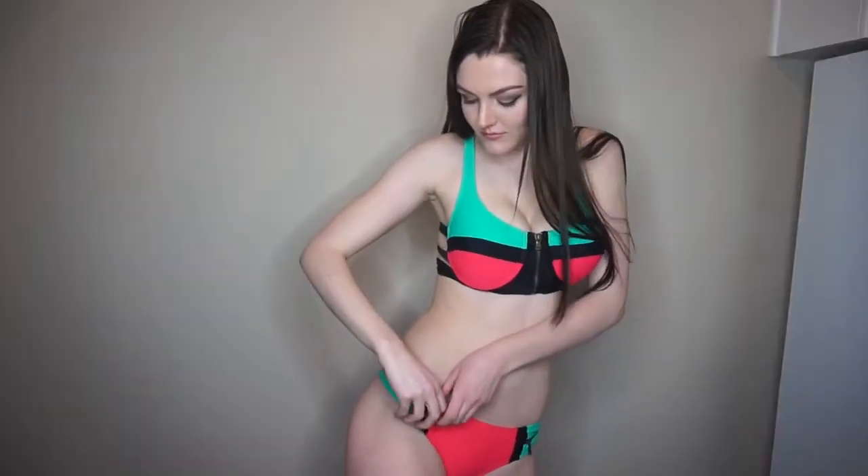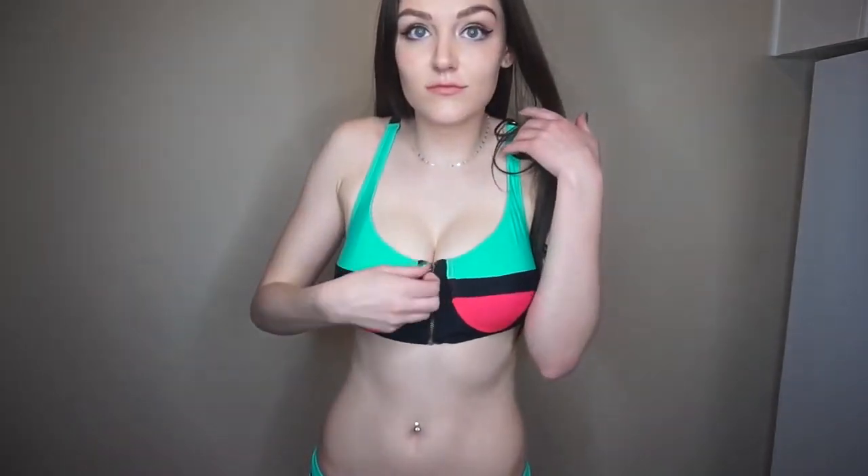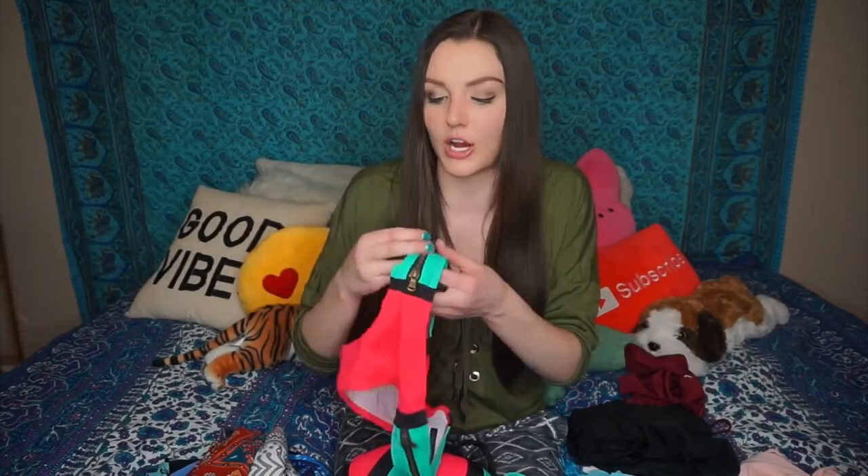This bikini is so freaking weird — I don't even know what to think. I liked it, but at the same time, what the heck. It has a zipper where you can literally zip off your top, so if you feel like going skinny dipping, you can just zip it off right then and there. It also has zippers on the bottom — they don't really have a purpose, but they definitely make it look a lot cuter and more interesting. Those bold colors though!